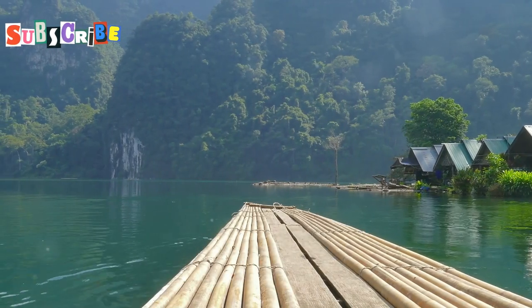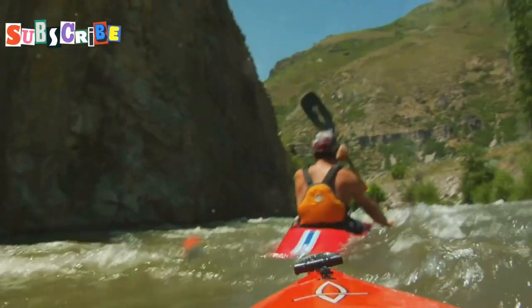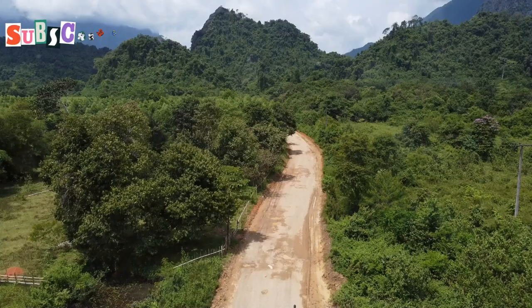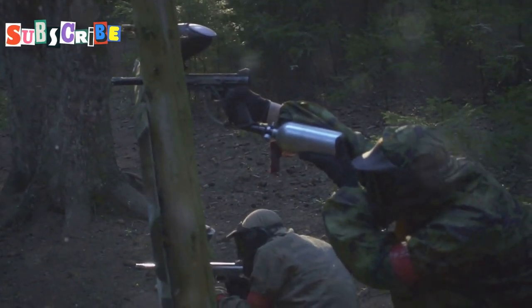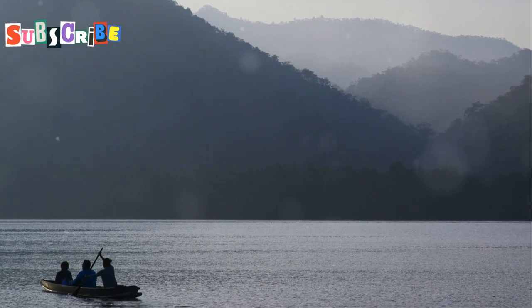Hui Tung Tau Reservoir is where it's at if you're looking for a little adventure. We're talking jet skiing, wakeboarding, kayaking, and even ziplining through the forest. For those who like to keep their feet on solid ground, there's ATV riding, paintball, and bamboo huts to relax in. It's only a few miles north of the city center, so it's super easy to get to.